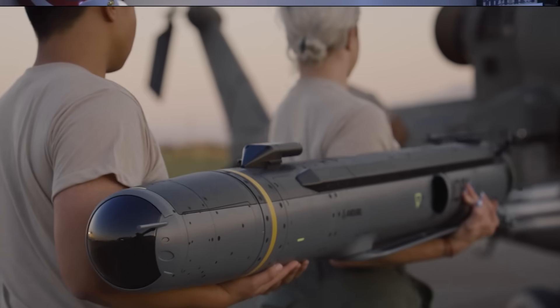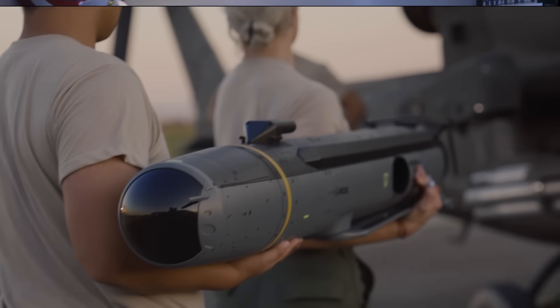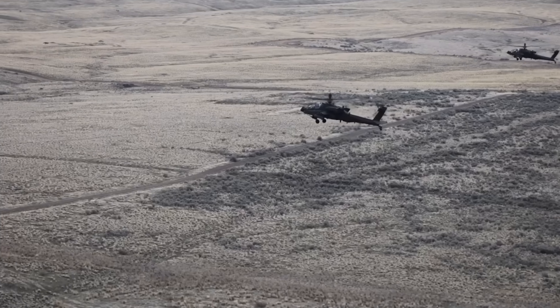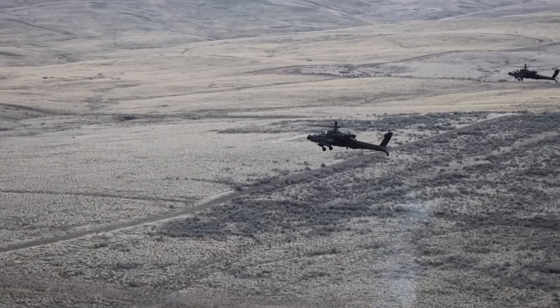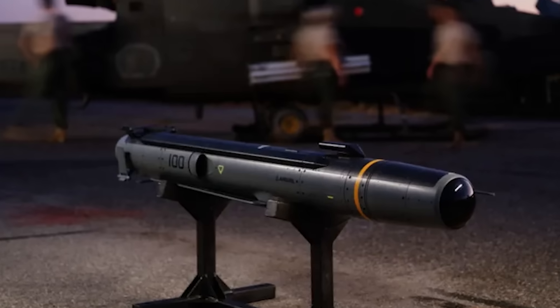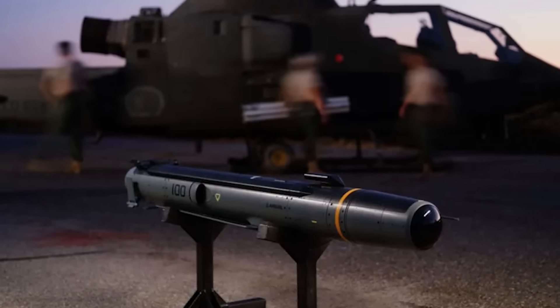While the M-500 is less capable than the JASSM cruise missiles it would fly alongside, the M-100 absolutely outclasses the weapons it could feasibly replace. The Barracuda M-100 was designed to be carried by rotorcraft, like the AH-64 Apache gunship or the AH-1 Cobra, in very much the same way these platforms carry Hellfire missiles today. The M-100 is very close in size to the long-serving AGM-114 Hellfire, and even closer in size to the AGM-179 joint air-to-ground missile that's meant to replace the Hellfire.